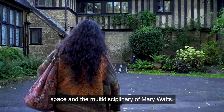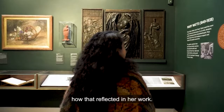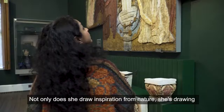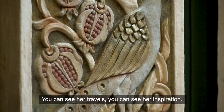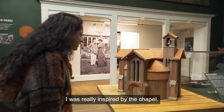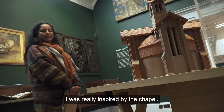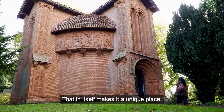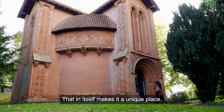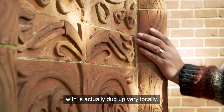How she's very connected to nature and how that reflected in her work. Not only does she draw inspiration from nature, she's drawn it from different cultures. You can see her travels, you can see her inspiration. I was really inspired by the chapel. I'm not sure how many other chapels in the country were designed and worked upon by women — that in itself makes it a unique place. And it's absolutely wonderful that all the clay they've worked with is actually dug up very locally.